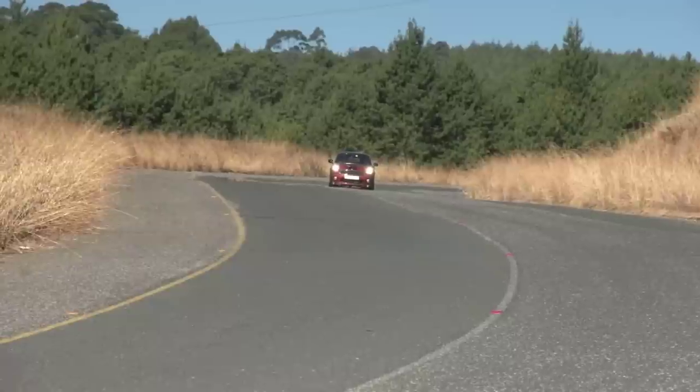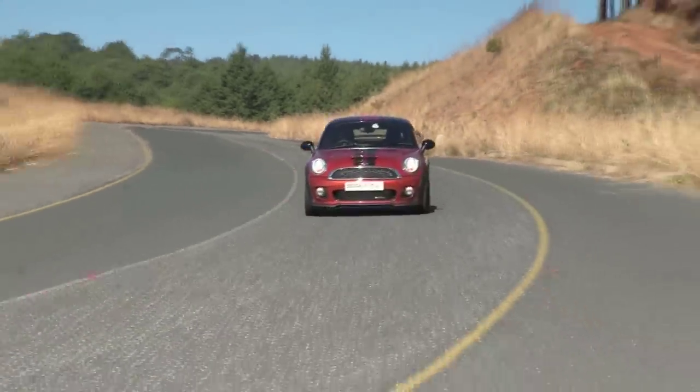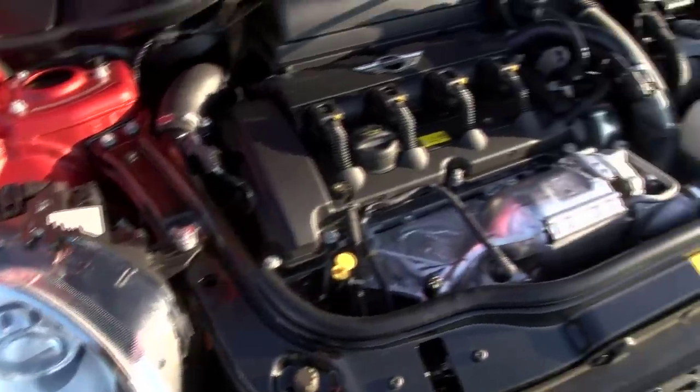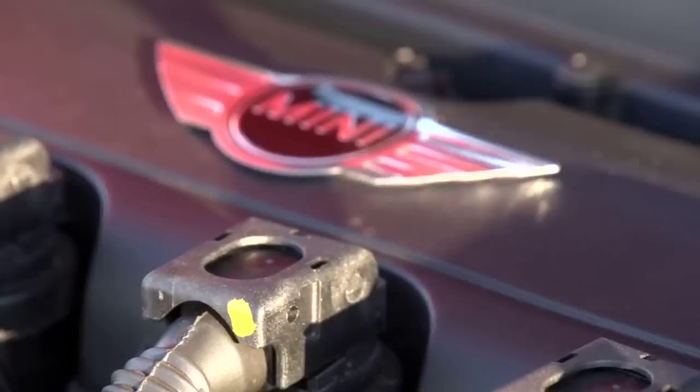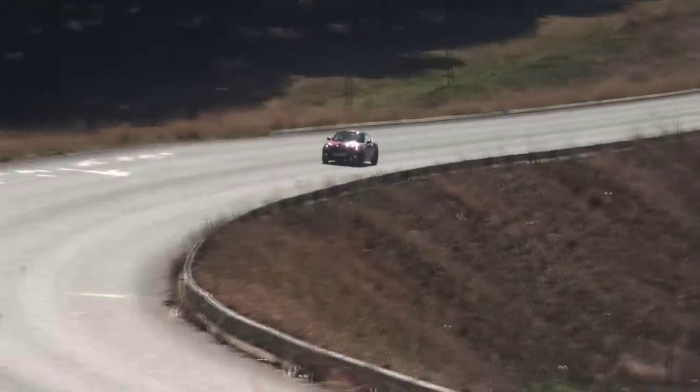As a JCW model, a big slice of this Mini's appeal is its performance. The 1.6-litre turbo engine is rated at 155 kilowatts but always feels stronger. Torque steer is only prevalent when driving on wet roads and only if you give it too much too early. The stiff chassis and low-profile tyres are short on comfort but add vital composure.